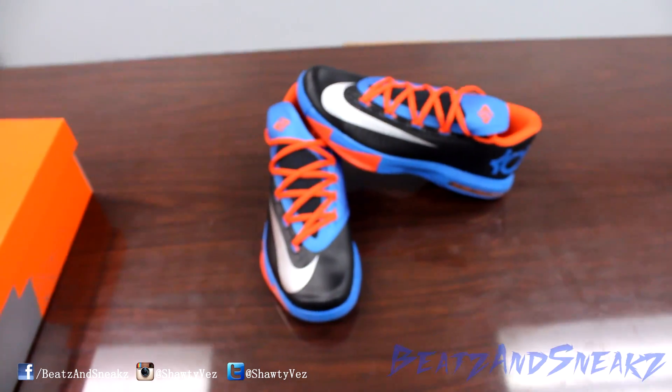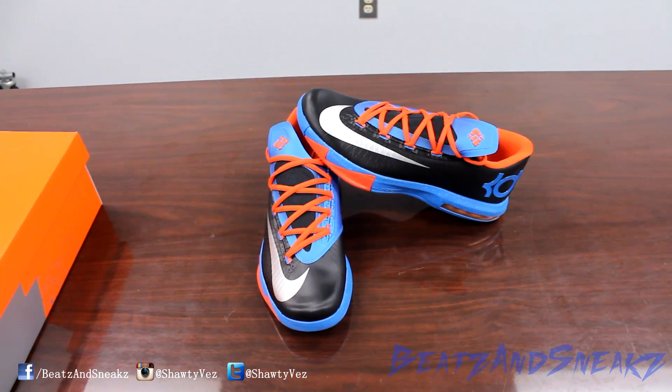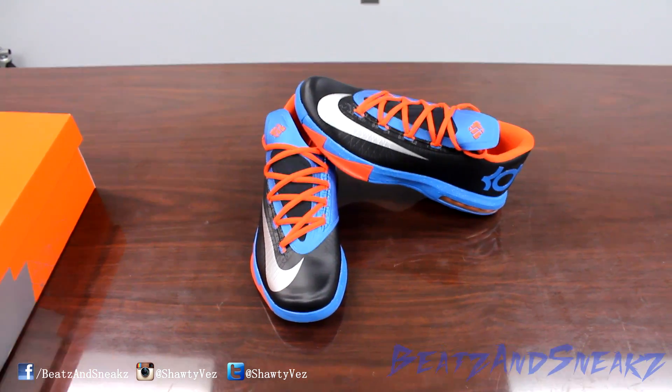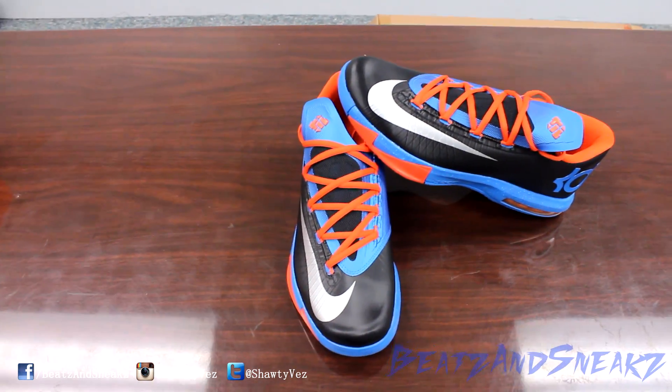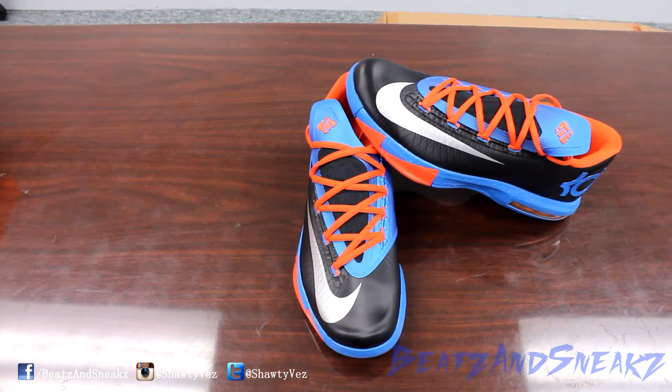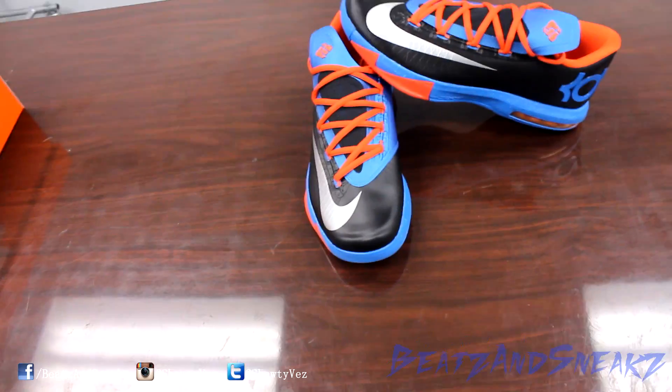You got the shoe here. Soon as I see this shoe I instantly think of the New York Knicks instead of OKC, because you know the New York Knicks has been around longer and this is the exact same colorway. So that's what I think of when I see it, but you know it's OKC.